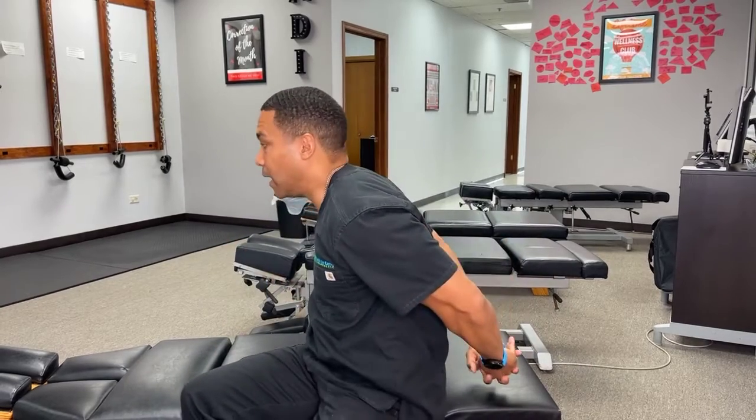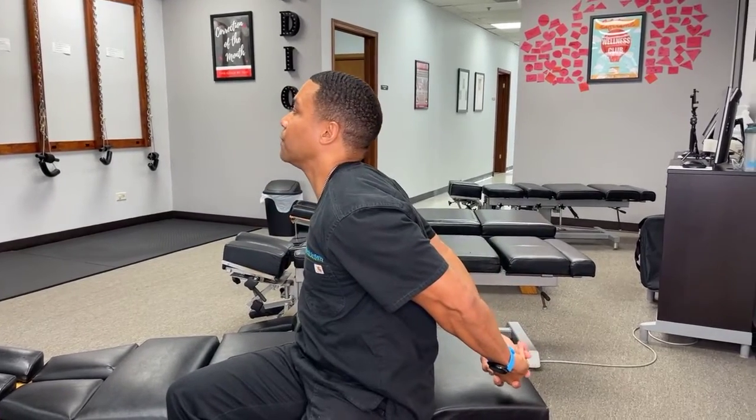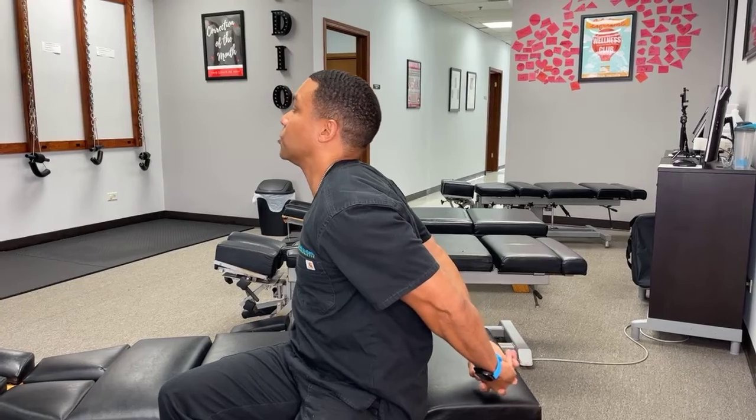One of the most common things that we do is we start to slouch. The way that you counterbalance that — the number one stretch — is what we call a chest stretch. You want to put your hands behind your shoulders and bring your arms back like that and stretch it out. Hold for about four to five seconds and do about 10 to 15 of them.